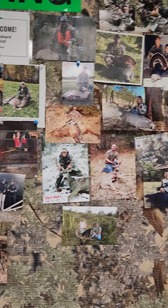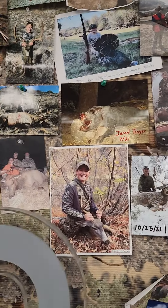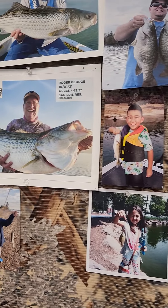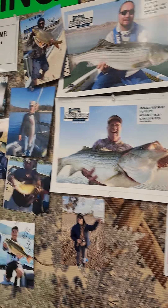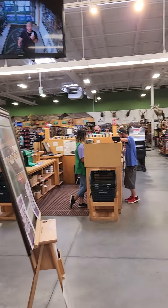Wild turkeys, deer, wild boar. Wonderful. Nice big fish. Beautiful. Wonderful store.